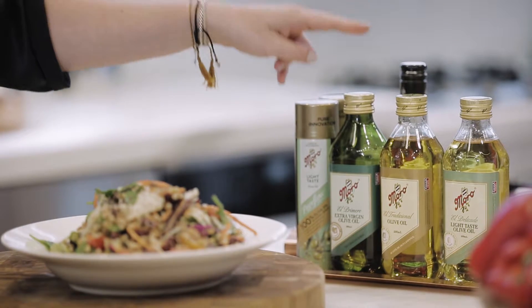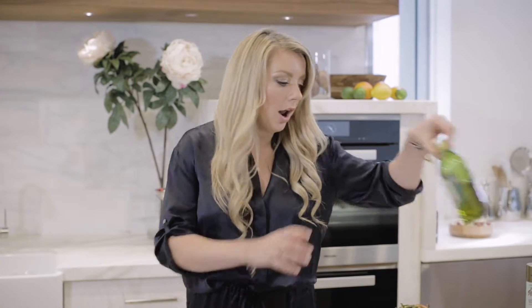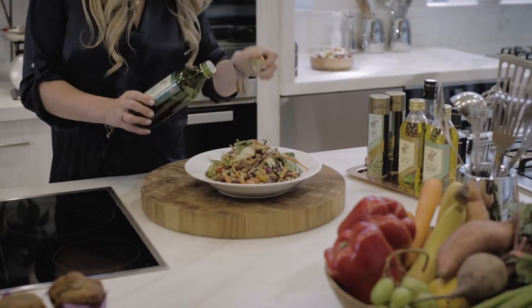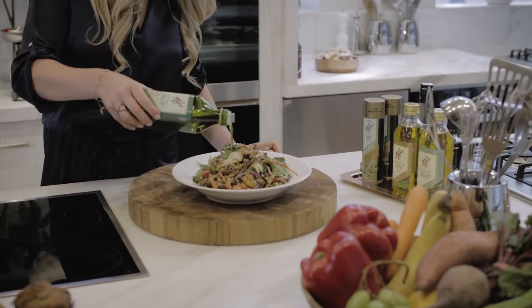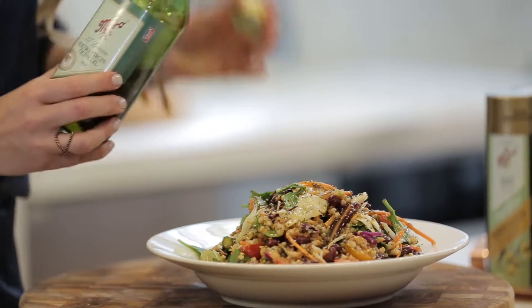First up is the extra virgin olive oil. I love to use this one on my salad dressings. It's got such a good, full-bodied fruity flavor. But another sneaky trick is I use a little bit in the mid-lengths and ends of my hair to stop split ends and to keep it looking glowy and healthy.